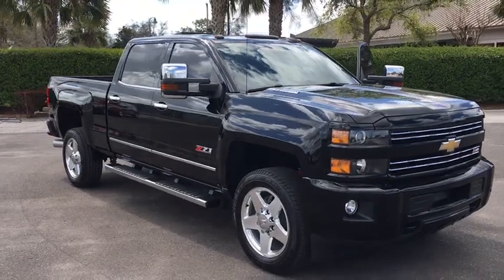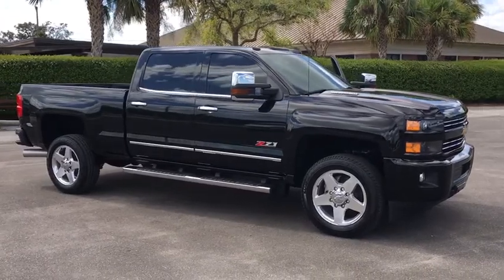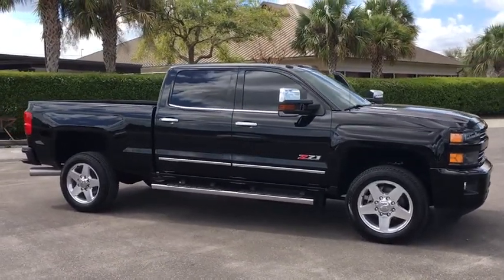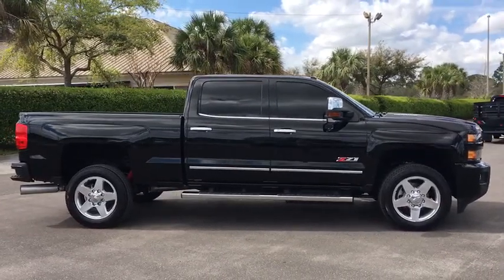The 2015 Chevrolet Silverado 2500 HD. This pickup truck pulls unlike any other. This vehicle has less than 20,000 miles. Here are some of this vehicle's great options.